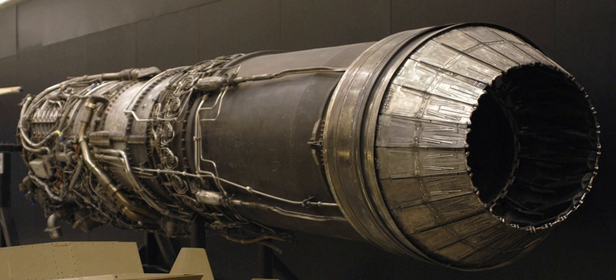J79-GE-2A: essentially similar to the -2. J79-GE-3: used in the YF-104A, F-104A, and the Grumman F-11F Super Tiger. J79-GE-3A: YF-104A, F-104A and F-104B. J79-GE-3B: F-104A and F-104B. J79-GE-5A: Convair B-58 Hustler, 15,600 lbf (69.39 kN) with afterburner. J79-GE-5C: Convair B-58 Hustler, 15,600 lbf (69.39 kN) with afterburner. J79-GE-7: F-104C, F-104D, and F-104F.